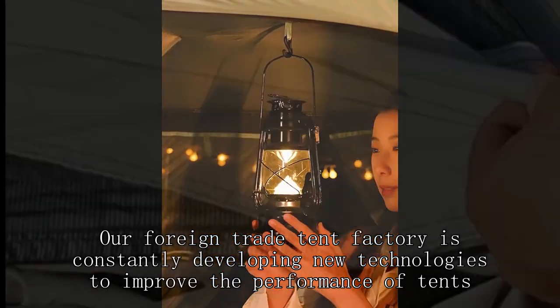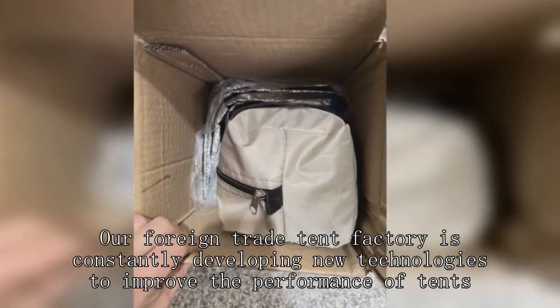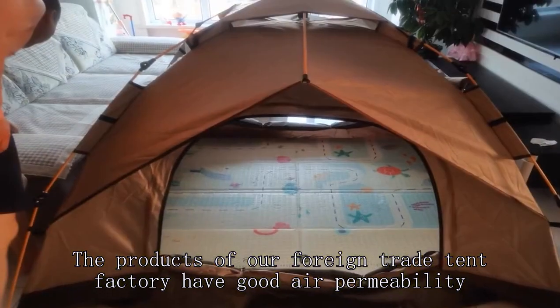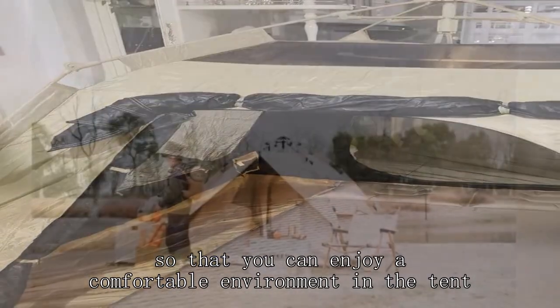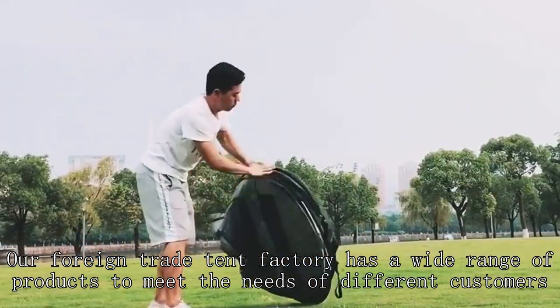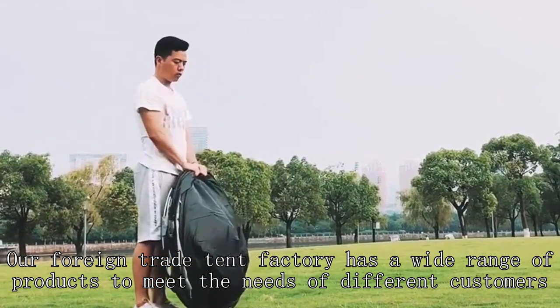Our foreign trade tent factory is constantly developing new technologies to improve the performance of tents. The products of our foreign trade tent factory have good air permeability, so that you can enjoy a comfortable environment in the tent. Our foreign trade tent factory has a wide range of products to meet the needs of different customers.